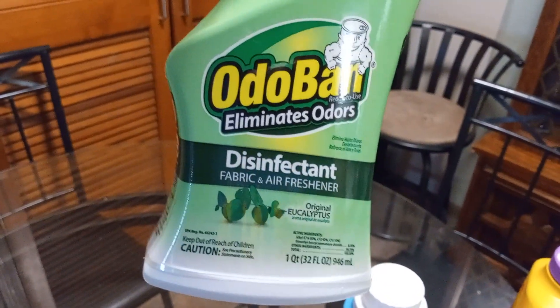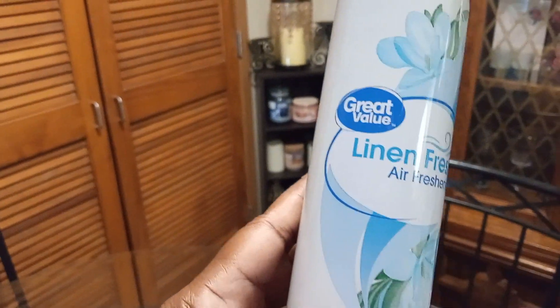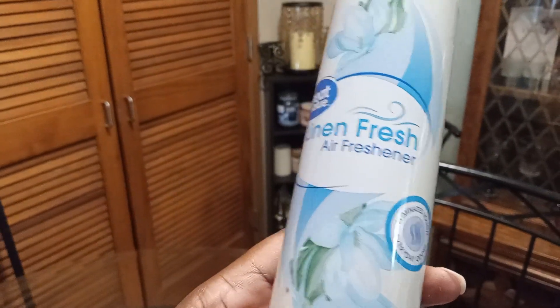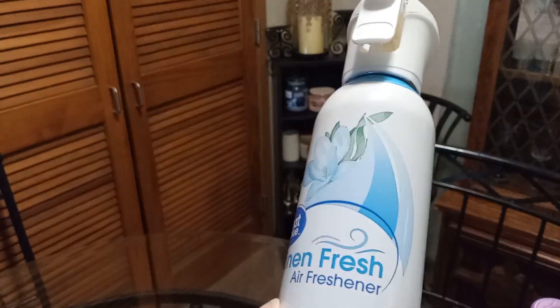Some Motor Bond eliminating odors disinfectant fabric and air freshener, so you can use that multiple ways. I got some Great Value lemon linen fresh air freshener — to me this is compared to and just as good as the Febreze.